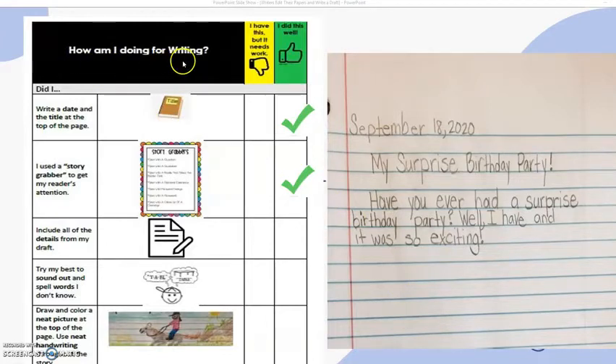How am I doing for writing? Did I write a date and the title at the top of the page? I have the date and the title at the top of the page. I used a story grabber to get my reader's attention — my story grabber is a question: Have you ever had a surprise birthday party? Notice that I have a check mark for the date and a check mark for the title.